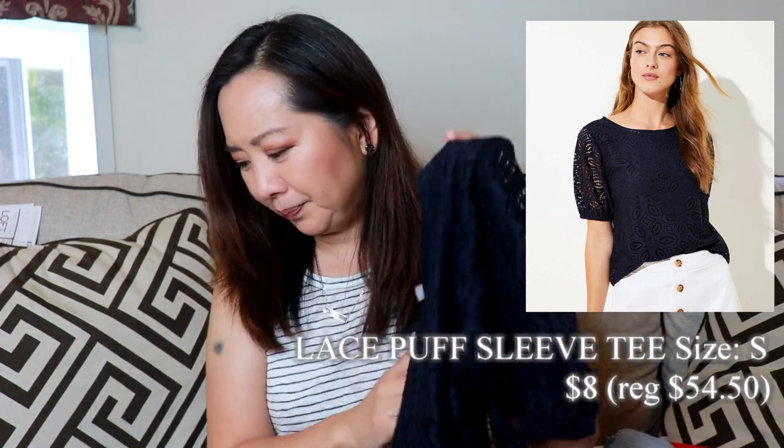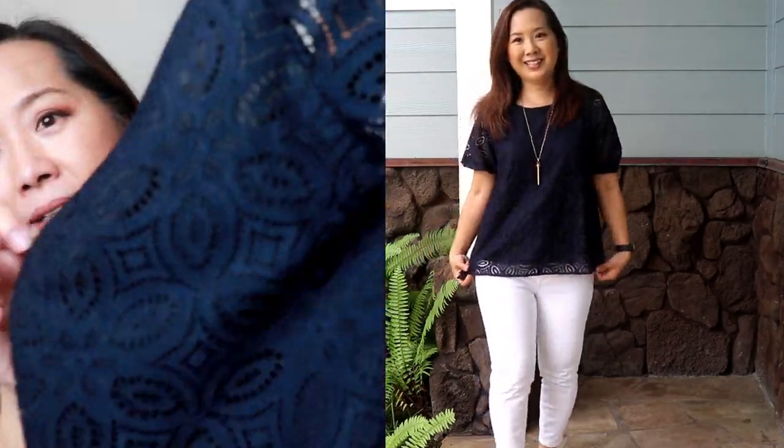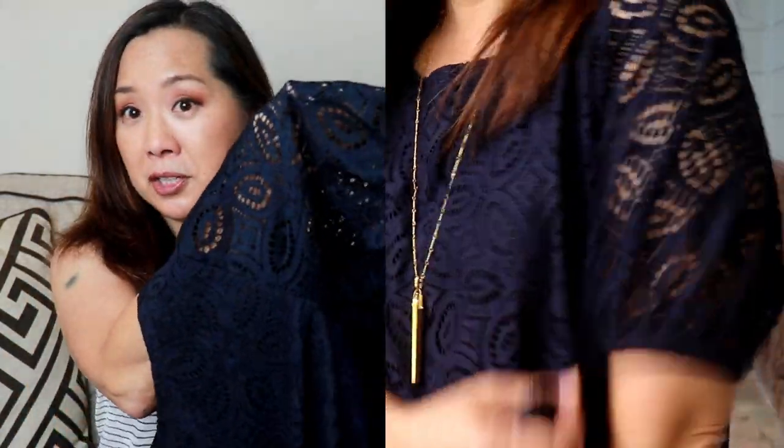Next — and these are amazing deals, I've never gotten deals this good from Loft. I got this lace top with puff sleeves in a navy color, probably because that's what was left. It was $8 and the regular price was also $54.50, size small. It might be a little big, but not terrible. I really do like the detail — the lace detailing on the body is lined, but the sleeves are sheer. Very cute.